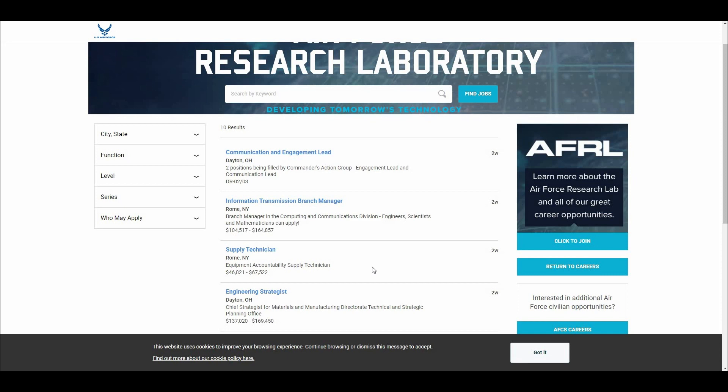From here, you can filter by city and state, function, level, series, who may apply, and beyond. So please make sure to do so today, and we're excited to be part of your future.